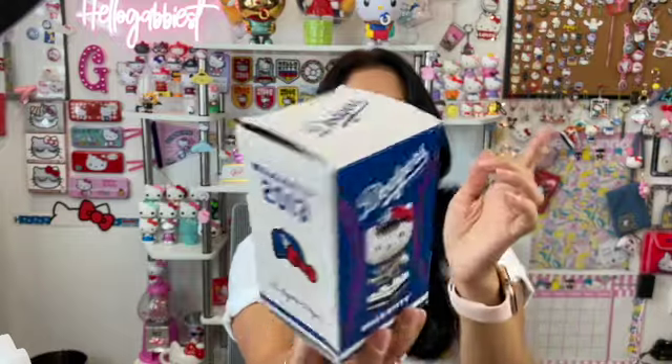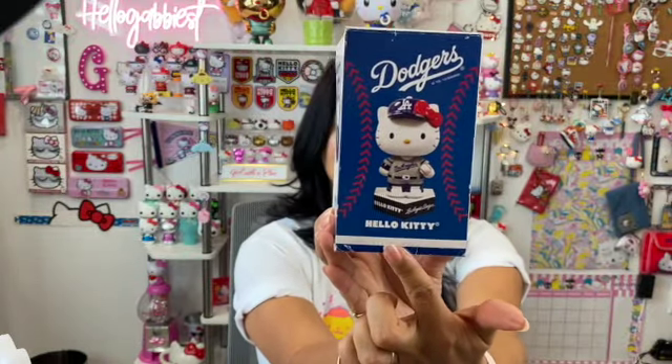The box itself is also very nice — it says Hello Kitty 2013 with her hat, and on the other side there's a bat. It shows her ready to bat, and then shows what's in the box. I absolutely love it. This is my favorite from this haul because it represents my hometown Los Angeles, and when I saw it I just melted. This is something I've always wanted. Thank you Jasmine and Tony!